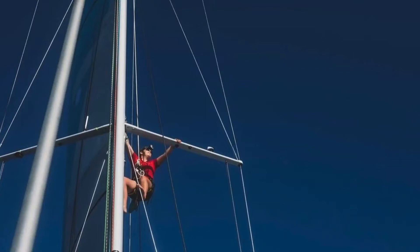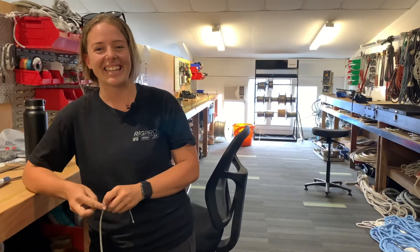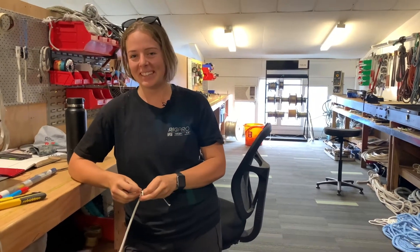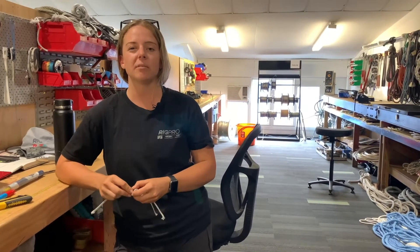So another part of your job is that you climb up masts. Yes, I do. Are you afraid of heights? I'm not afraid of heights when I'm up a mast, but standing on the edge of a cliff does still give me butterflies. So you're okay up a mast but not on the edge of a cliff. What's the tallest rig you've been up? I think the tallest mast I've been up is probably Hatari's main mast, which is about 60 metres.